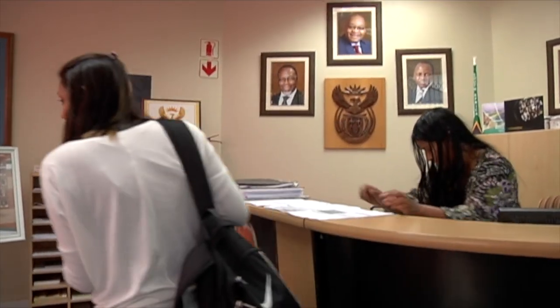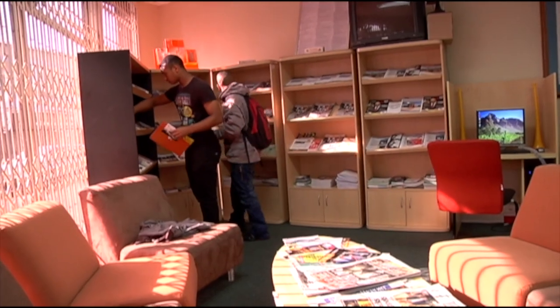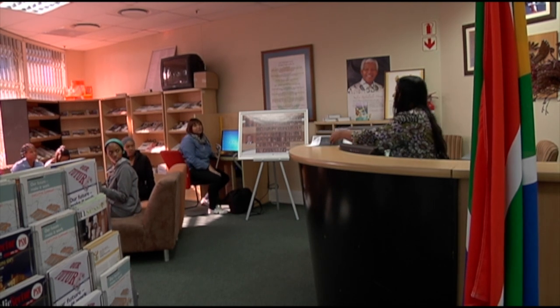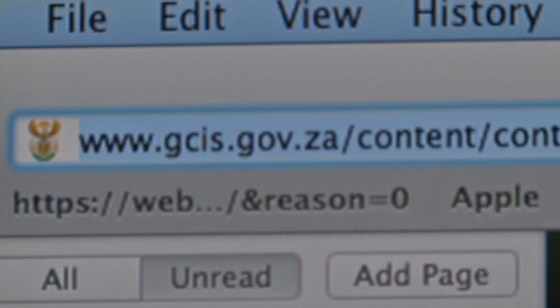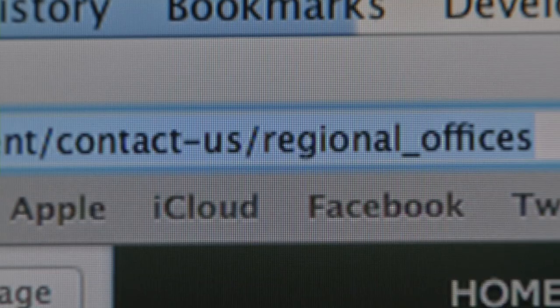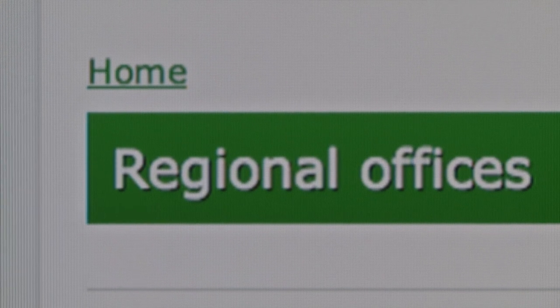Information resource centres are replicated across the country in all nine provinces. All South Africans are welcome to go to any of the nine IRC offices for any government-related information. To find out where there is an IRC office closest to you, go to www.gcis.gov.za/content/contact-us/regional_offices.